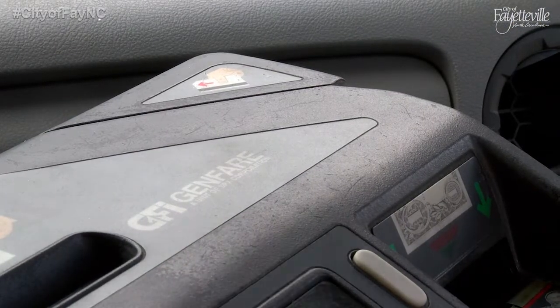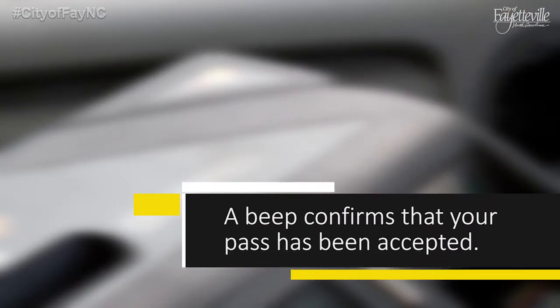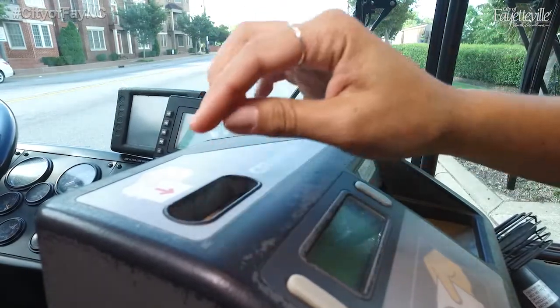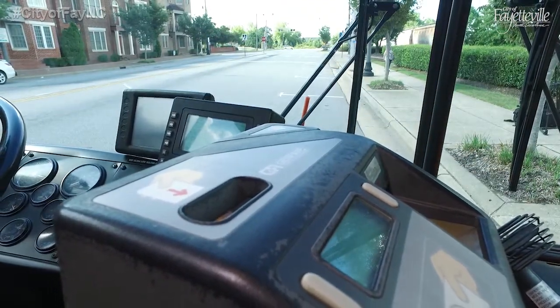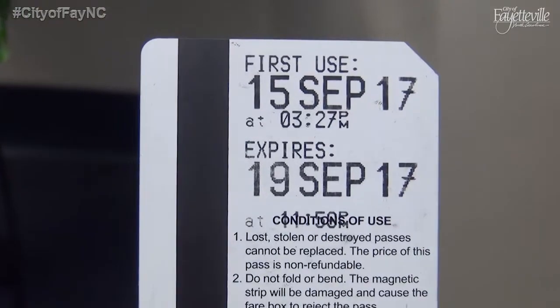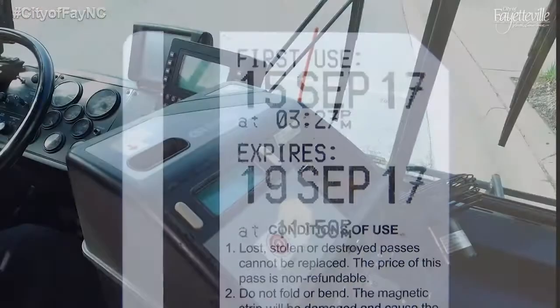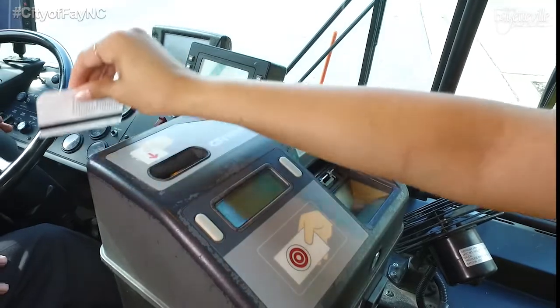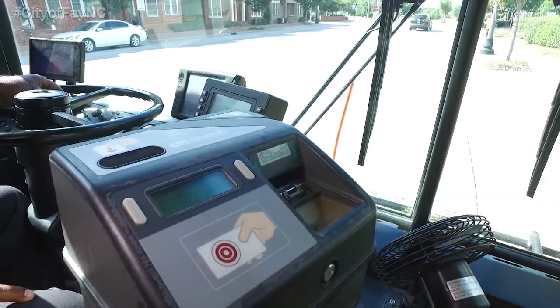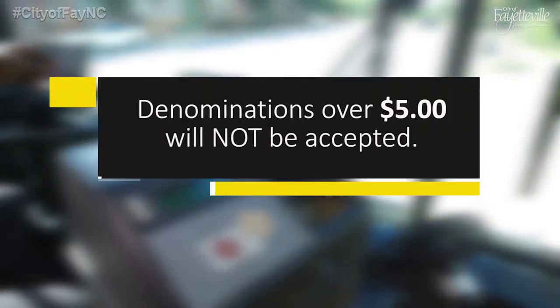Using the fare box is easy. Simply swipe your pass in the designated slot — a beep confirms that your pass was accepted. If you're using a multi-day pass for the first time, insert it into the slot with the arrow pointing down to activate. The fare box will print a time and date stamp on the card and will also print when the pass expires. The next time you use your multi-day pass, just swipe it. If paying with cash, insert exact change into the fare box. The fare box will beep to confirm payment. The fare box will not accept any denominations over $5.